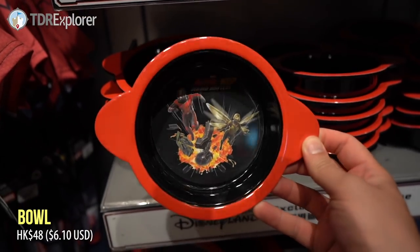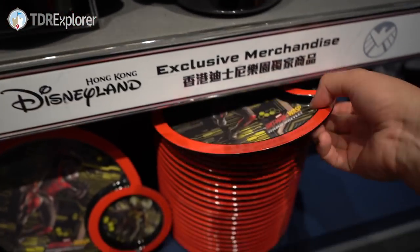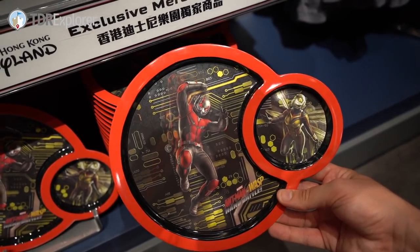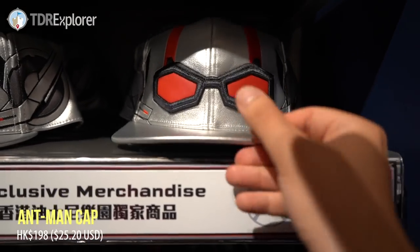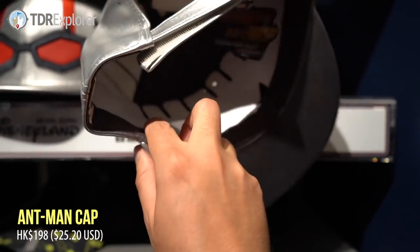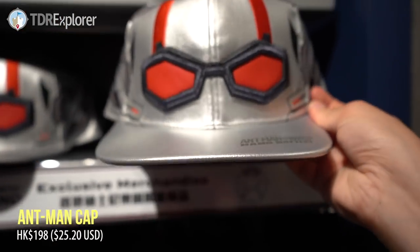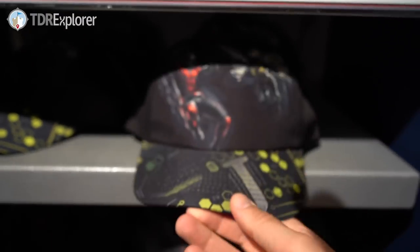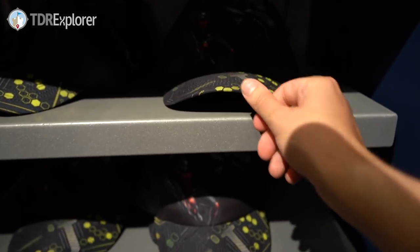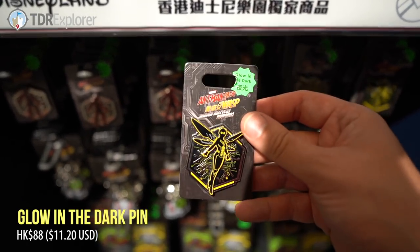Down here we have Ant-Man and the Wasp — these are plastic dishes. Ant-Man baseball cap, that's actually really cool. I don't wear baseball caps though, so there you go — it has Hong Kong Disneyland on it. And there's another baseball cap here, and then the Wasp. Oh, we got some pins — these pins glow in the dark.